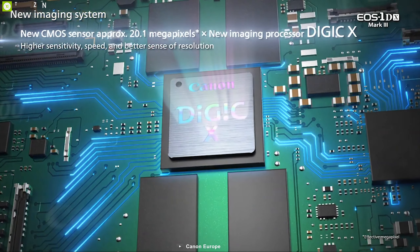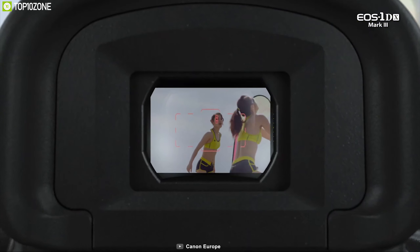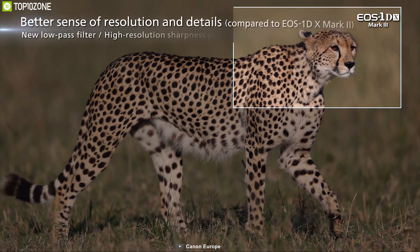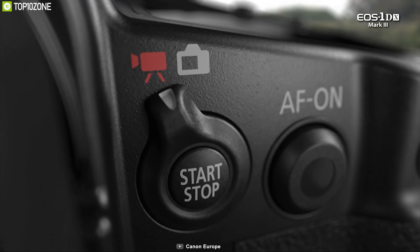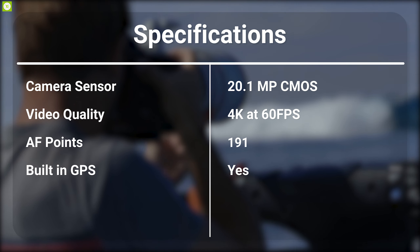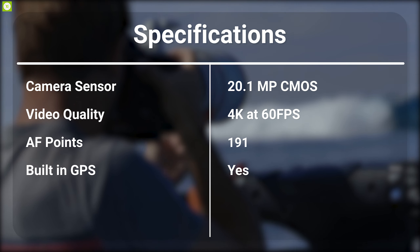Life is full of unrepeatable moments — capture more of them with the Canon EOS 1DX Mark III. This DSLR captures images with a 20.1 megapixel full-frame CMOS sensor combined with a newly designed low-pass filter and the new DIGIC X image processor, with an ISO range of 100 to 102,400. Using deep learning technology, it has a new 191-point autofocus system capable of tracking subjects' heads and faces accurately. It also features Dual Pixel CMOS autofocus with up to 3,869 manual autofocus positions and up to 525 automatic positions, hitting up to 16 frames per second and 20 fps in live view.